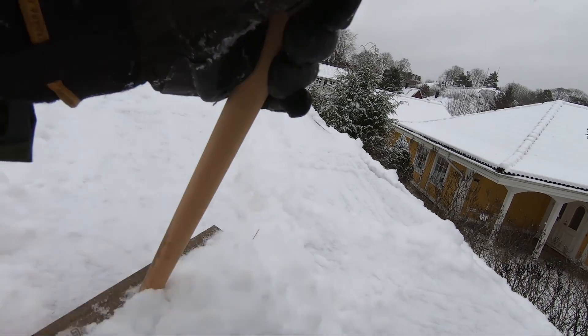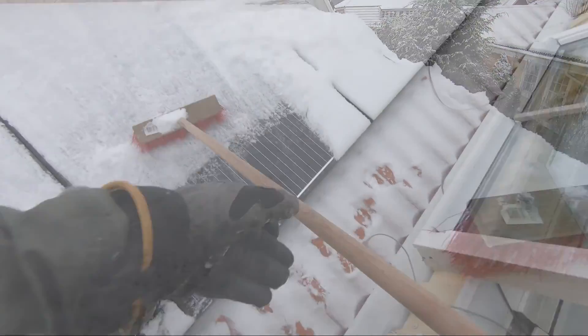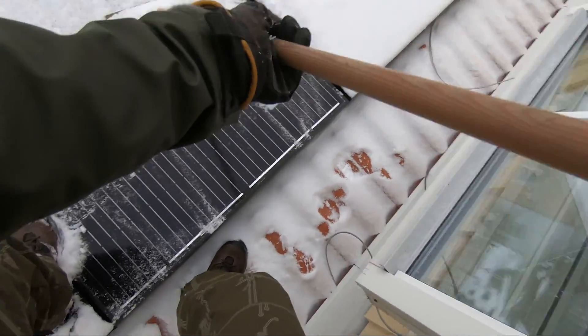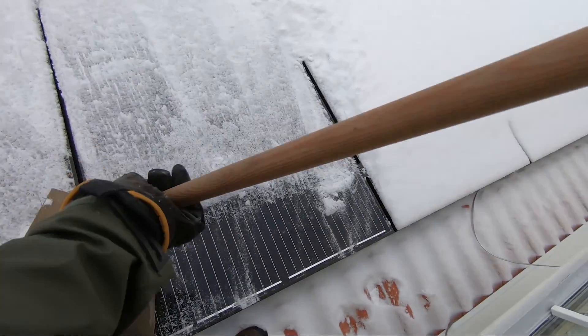We are using the grid as a battery. And with the current regulations and fees in Sweden this is the most economical approach. We have a battery bank — the grid — that we pay about 350 US dollars for each year. We don't get so many power outages here on the urban homestead, maybe one every other year, and it usually lasts for less than 30 minutes.